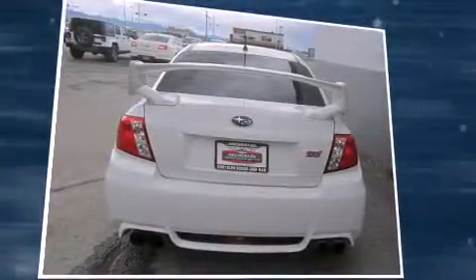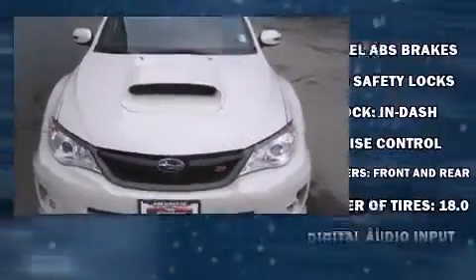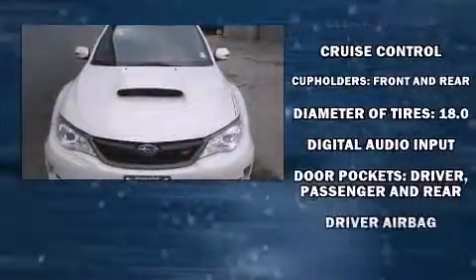Subaru prioritized practicality, efficiency, and style by including leather upholstery, an outside temperature display, heated seats, high-intensity discharge headlights, turn signal indicator mirrors, and power windows.